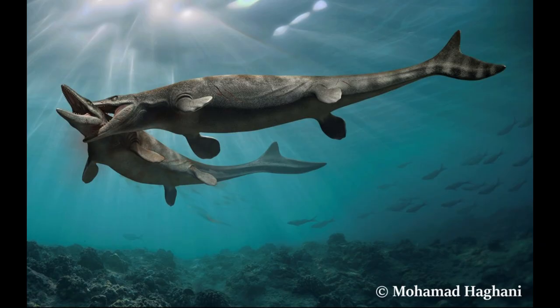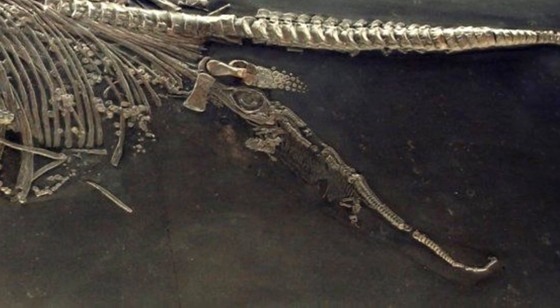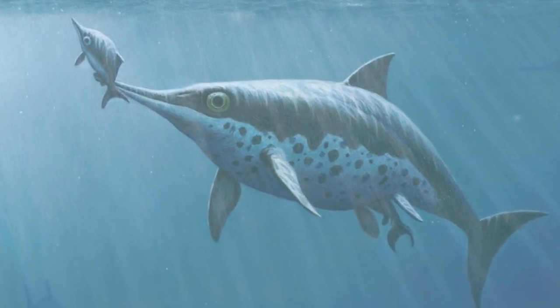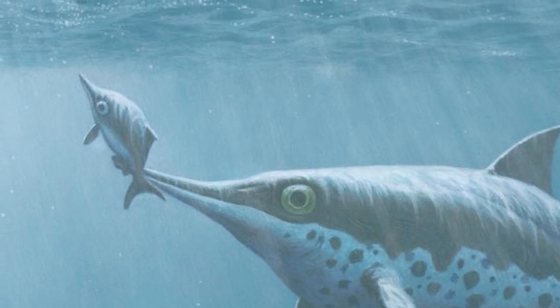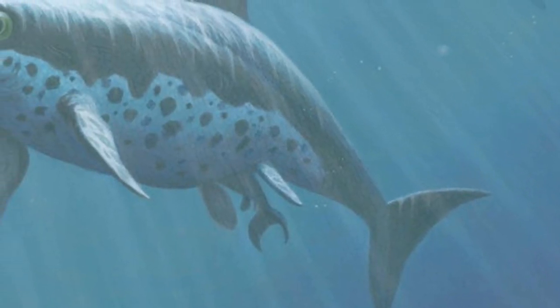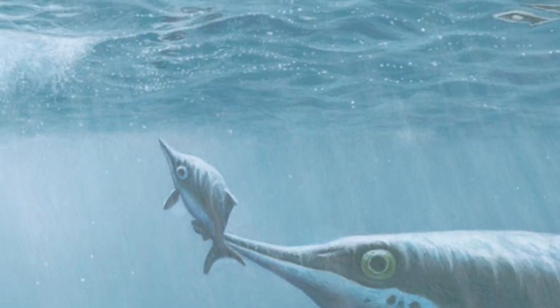Marine reptiles have a different strategy when it comes to giving birth. This is an image of an Ichthyosaurus discovered in Germany that clearly shows a baby at the midway point in its mother's birth canal. They are born tail-first, and the mothers had to give birth while close to the shallow water surface so that they can breathe, without having the risk of drowning. The baby then swims fast and gets back to the sea to begin its life.